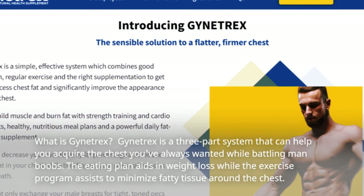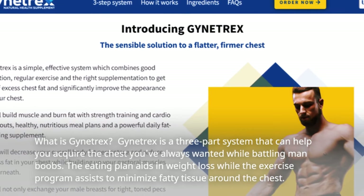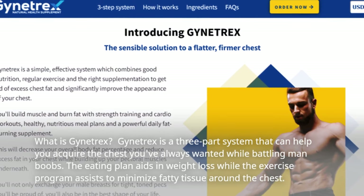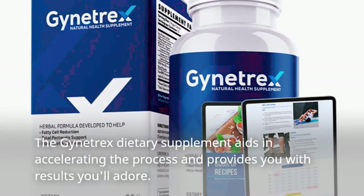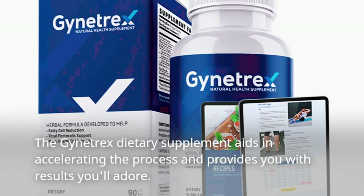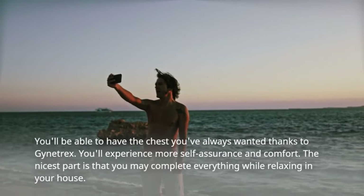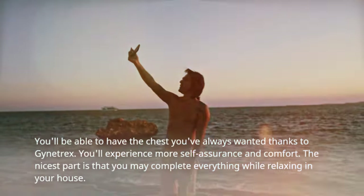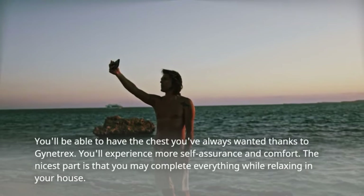What is Gynotrex? Gynotrex is a three-part system that can help you acquire the chest you've always wanted while battling man boobs. The eating plan aids in weight loss while the exercise program assists to minimize fatty tissue around the chest. The Gynotrex dietary supplement aids in accelerating the process and provides you with results you'll adore. You'll experience more self-assurance and comfort, and you may complete everything while relaxing in your house.